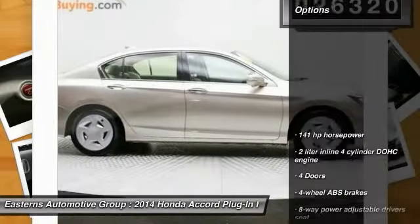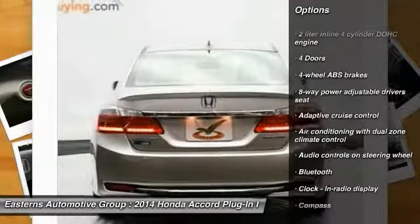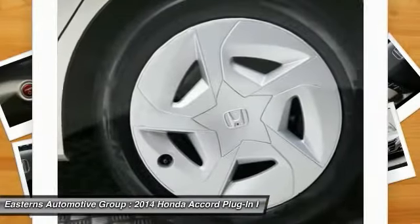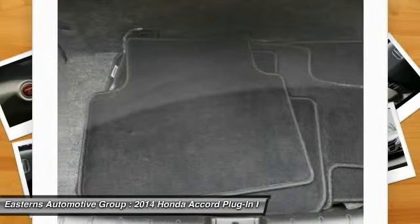Here are some of this vehicle's great options: stability control, navigation system, traction control, Bluetooth, front-wheel drive, compass, passenger airbag, fog lamps, heated driver's seat, and power windows.